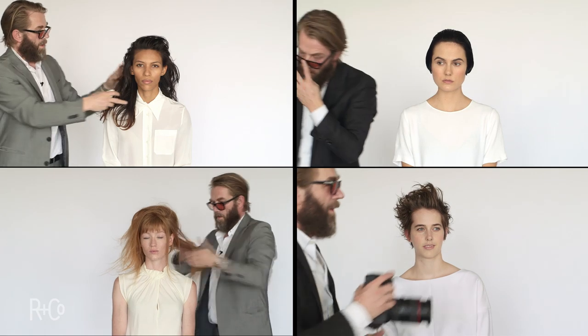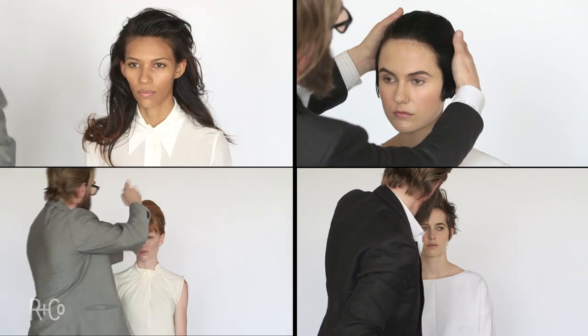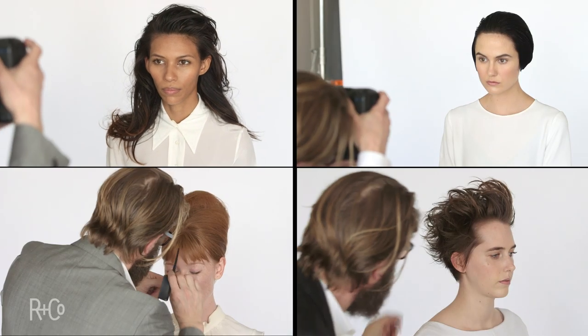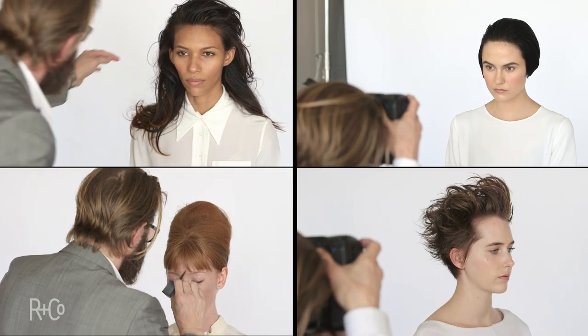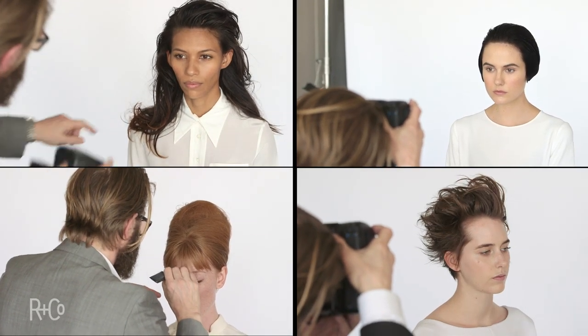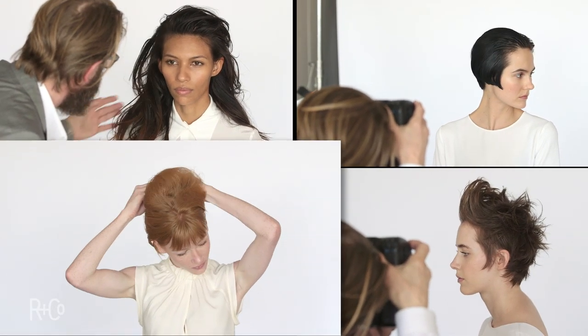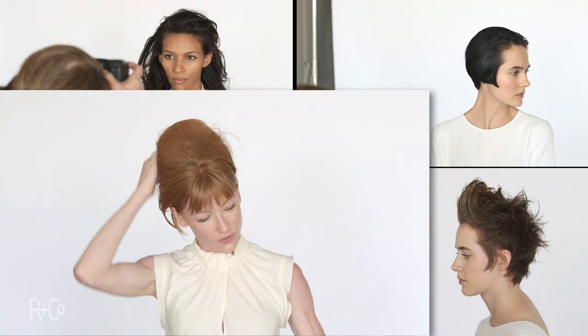We used a Pro Vitamin B5 which really just adds volume, and then coconut oil that gives you that definition — and you see it right there. It's got memory. What it means is that when you set the hair, it remembers. It's got that great hold that you can brush and brush and it'll go back into place, just like Megan's right here.